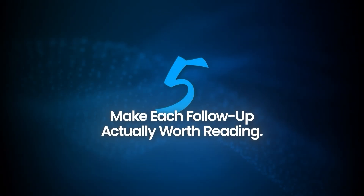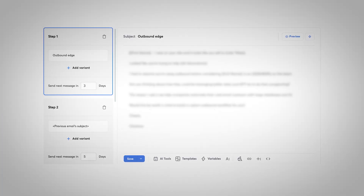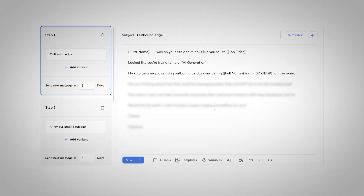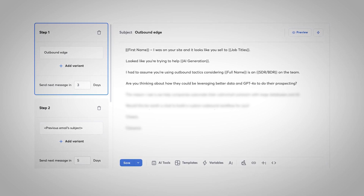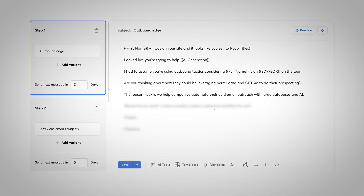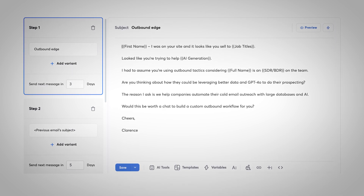Since we're already on the topic of follow-ups, here's something you'll have a hard time finding online: what you actually say in each email matters way more than how many you send. If every email in your sequence is just a lazy nudge or a recycled 'bumping this up,' don't be surprised when nobody replies. For the first email, answer three questions: why you're reaching out, why now, and what you're offering. Keep it short — the shorter the better. Drop in a quick line of social proof or mention results you've gotten for others, and always end with a direct call to action.